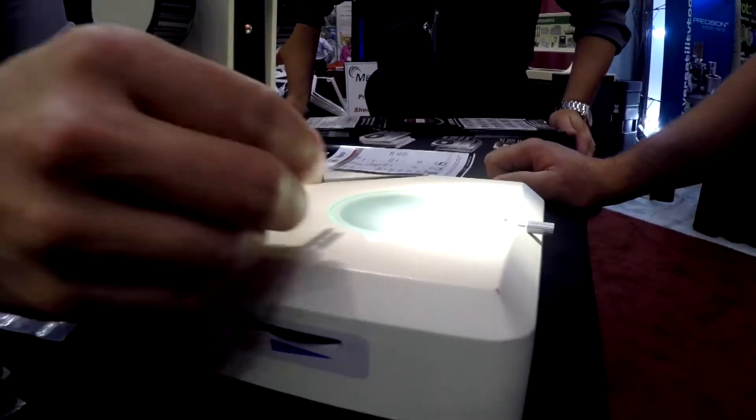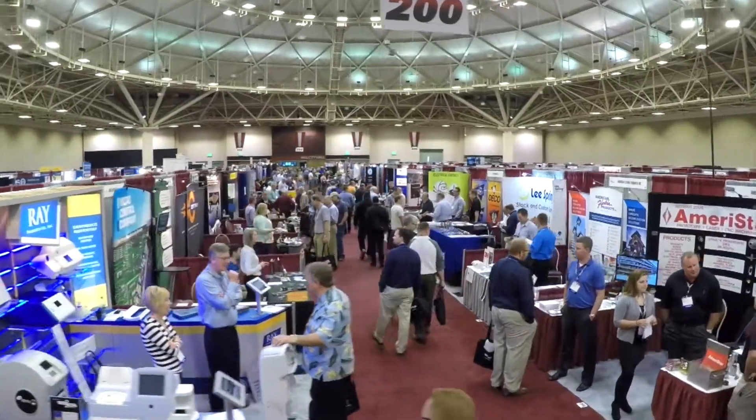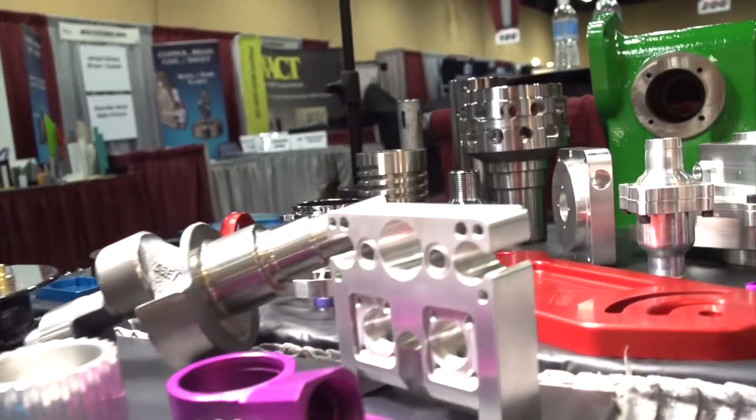In just a few hours you can meet face to face with contract manufacturers who specialize in American quality for custom and stock parts and services.